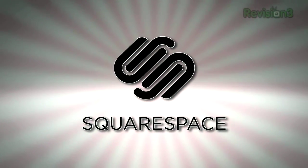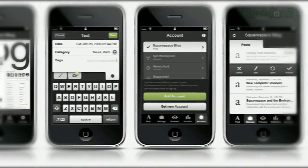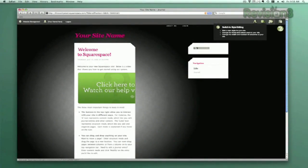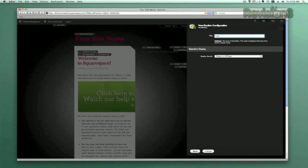Squarespace is a publishing system for anyone looking to build a blog, portfolio, or any kind of website. With blog tools that allow for iPhone updating on the go, hassle-free importing of sites from other environments, robust stats, and much more, Squarespace makes it super easy for anyone to build and maintain a site that you can only dream of with other platforms.